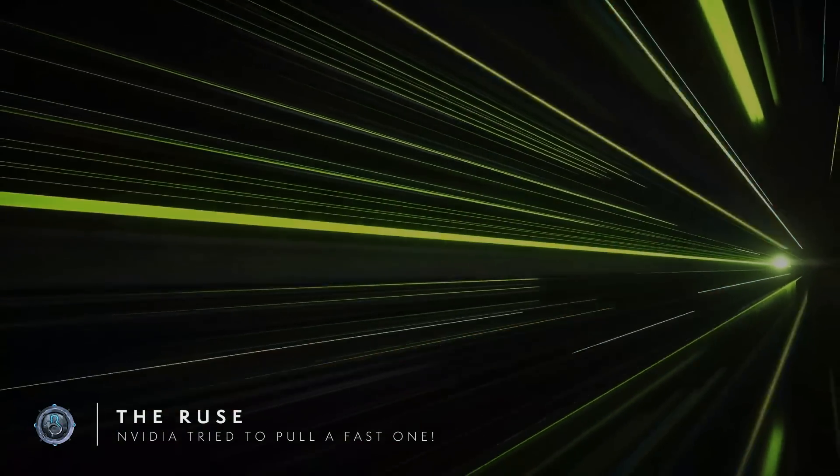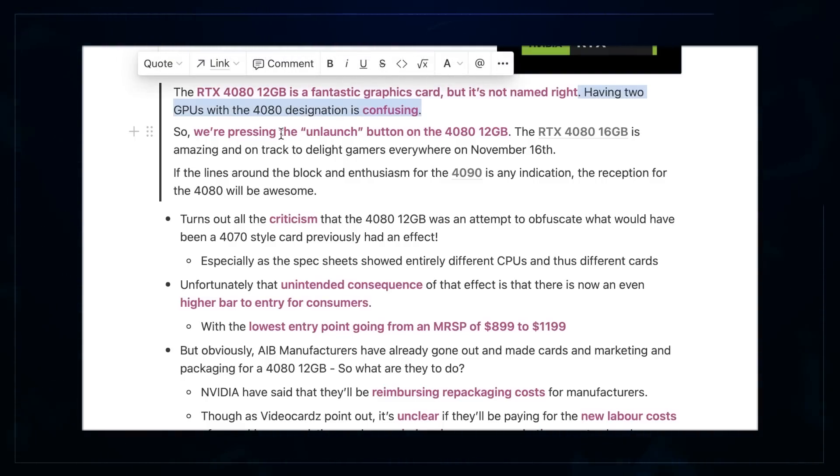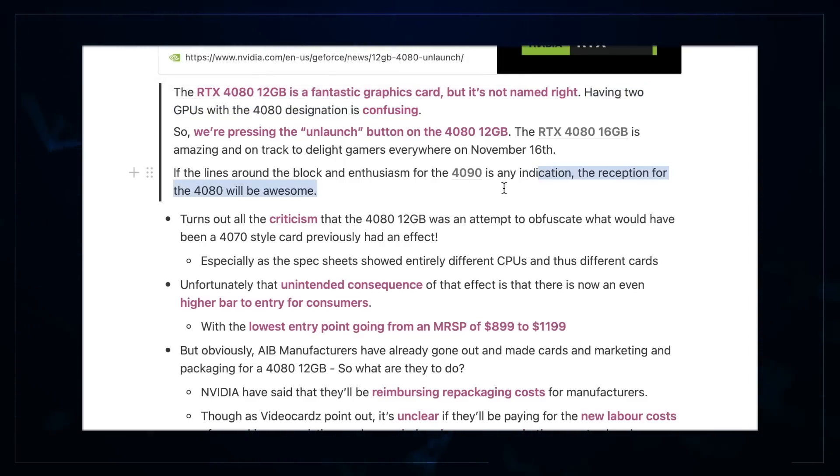They said the RTX 4080 12GB is a fantastic graphics card, but it's not named right. Having two GPUs with a 4080 designation is confusing — so they're pressing the unlaunch button. The 4080 16GB is amazing, on track to delight gamers everywhere November 16th. Of course they're going to frame this in a way that's very good for them. But why did they do it in the first place? Dear viewer, riddle me this: if having two GPUs with a 4080 designation is confusing, then why did they do it?